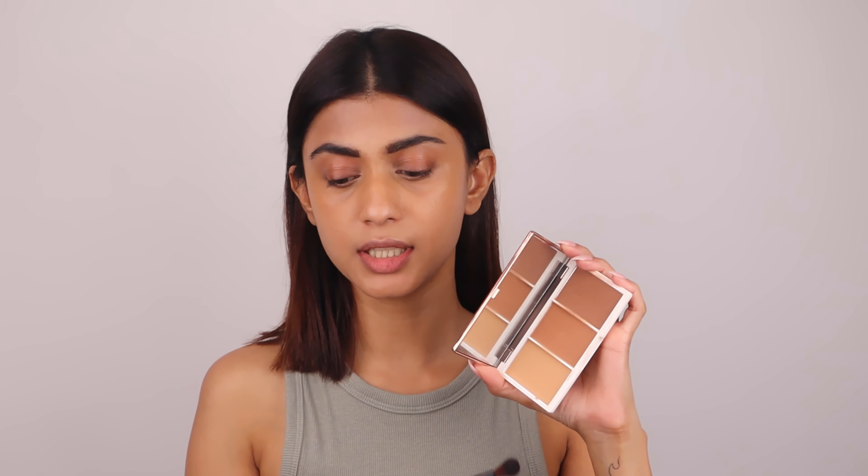Then I'm going to take a darker contour shade to contour my eyes. I'm just going to start from here and bring it near the hairline, creating it slightly upward.